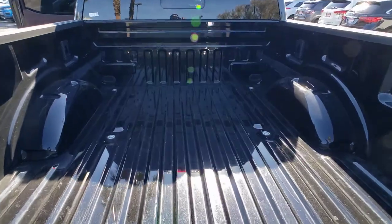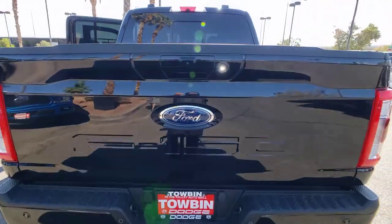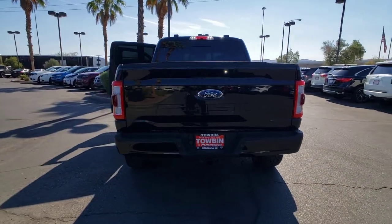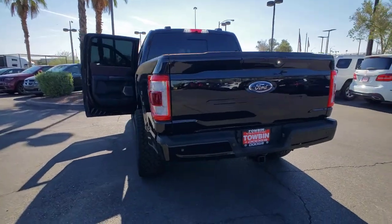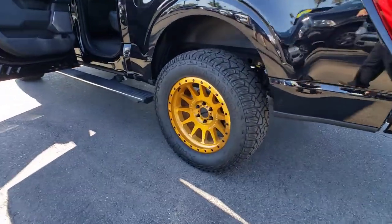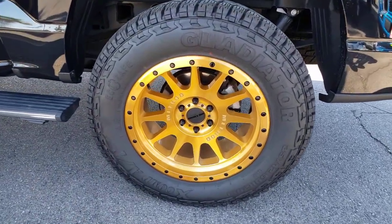A unique combination of military-grade aluminum alloy and high-strength steel give you the edge with class-leading towing and payload capabilities. The following are some of this vehicle's highlighted options: electronic stability control, seat memory, universal garage door opener, power windows, four-wheel disc brakes, and power steering.